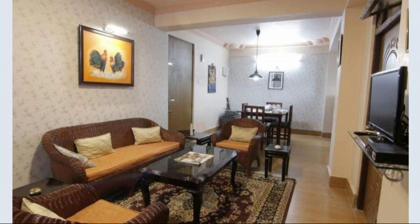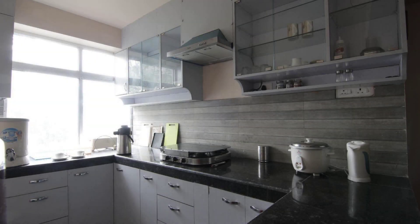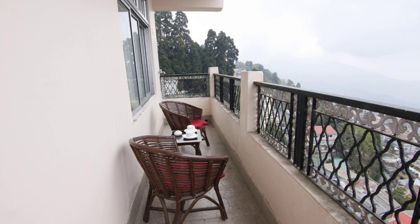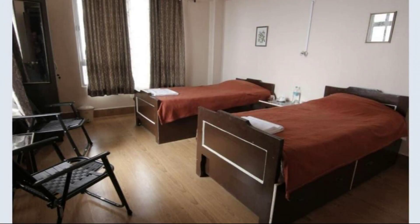Dear friends, welcome back to my channel. You are now watching a 5-star property. In this property, one type of room is available on agoda.com. You can go online and enjoy it. To see more than 100 reviews of this property, you can go to agoda.com.